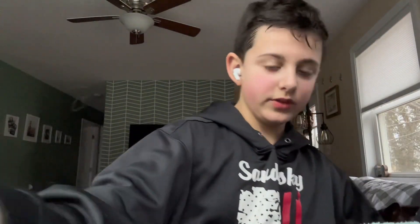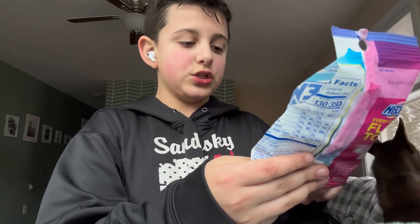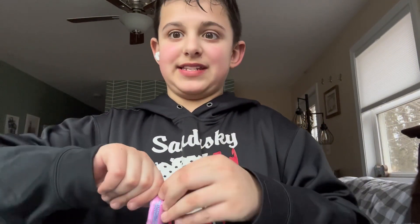So let's get right into this. On the bag there's an order, so I'm going to go in that order. First I have the rainbow sherbet — I'm excited to try this one. Now, this is the Fantasy Mix, so...